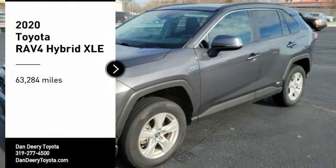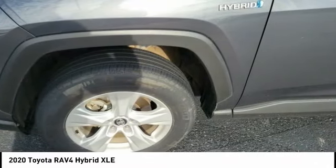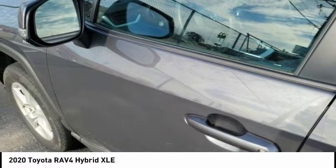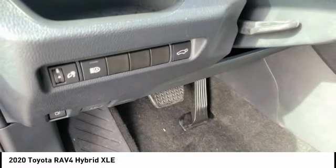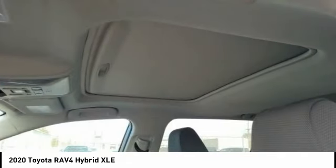Make a great choice today with the 2020 RAV4 Hybrid. The Toyota RAV4 Hybrid offers a spacious interior, an abundance of technology, and safety features galore. When pairing all of this with a dynamic exterior, it's not surprising that everyone is talking about this vehicle.